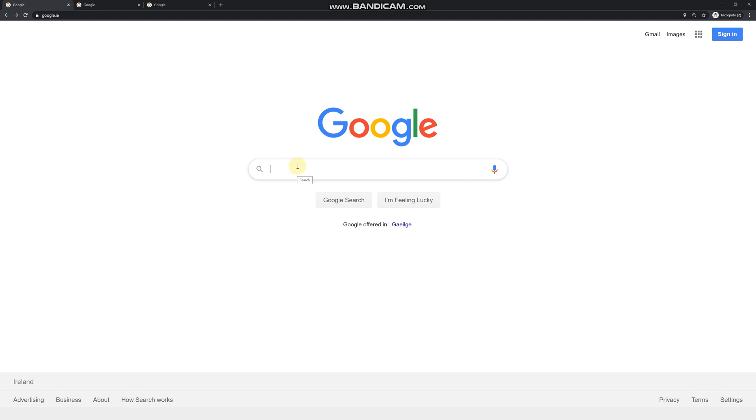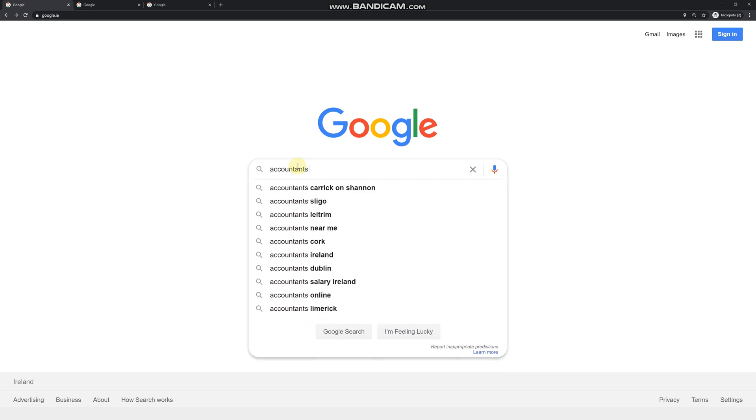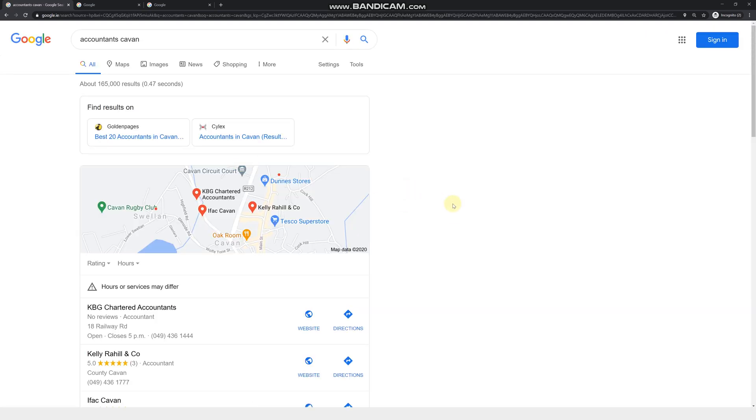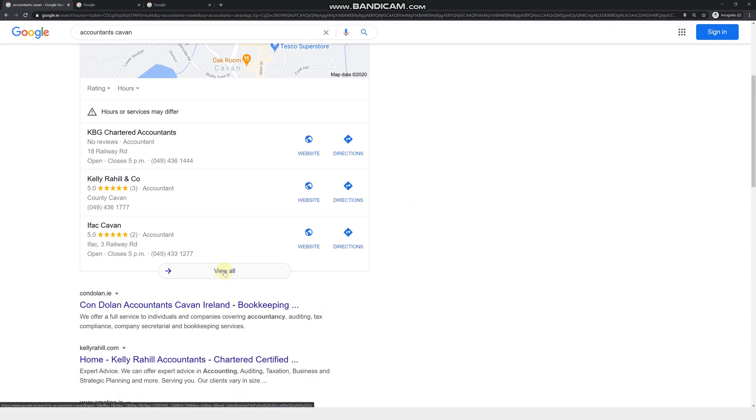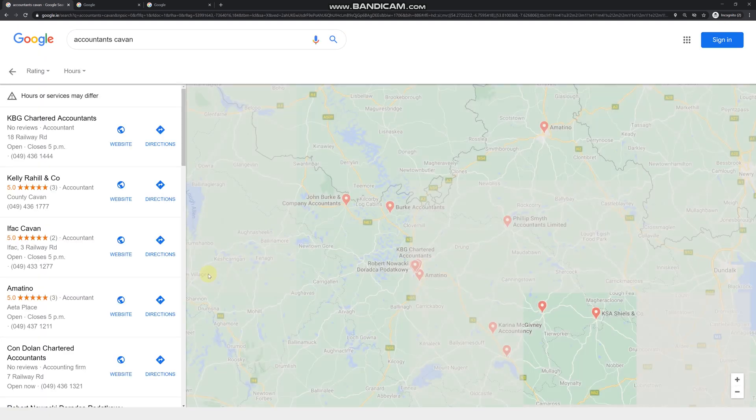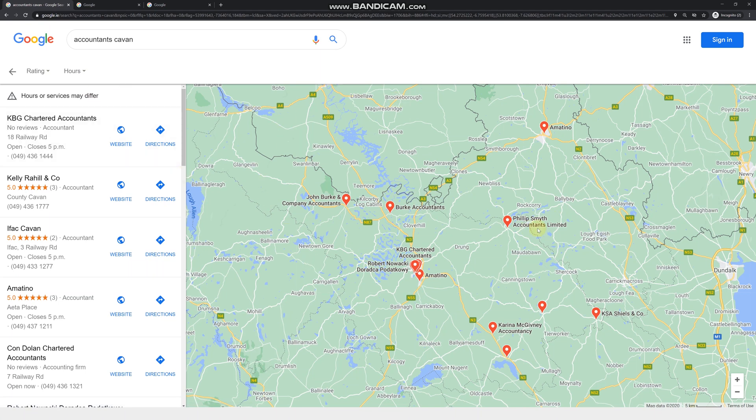We need to decide which industry to target. For our example, we're going to look for accountants. Then you need to decide on a city, province, or county — wherever you live. Here in Ireland we have counties, so I'm going to select one county and one industry. Let's say accountants in Cavan. As you can see, Google Maps comes up in the search results — click on 'View All' to get the full list of businesses.